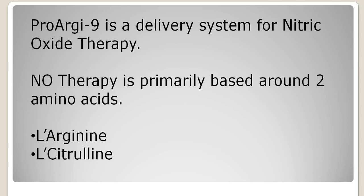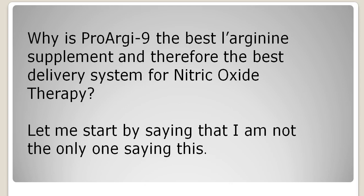ProArginine Plus is a delivery system for Nitric Oxide Therapy, and Nitric Oxide Therapy is primarily based around two amino acids: L-Arginine and L-Citrulline. So why is ProArginine the best L-Arginine supplement and therefore the best delivery system for Nitric Oxide Therapy?